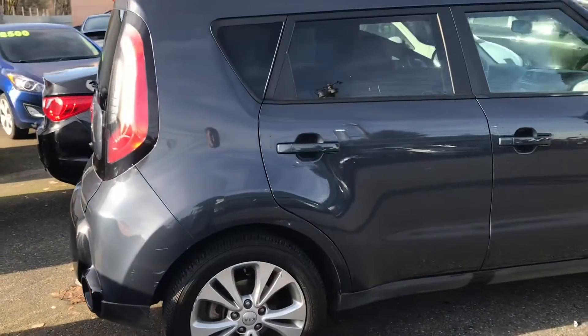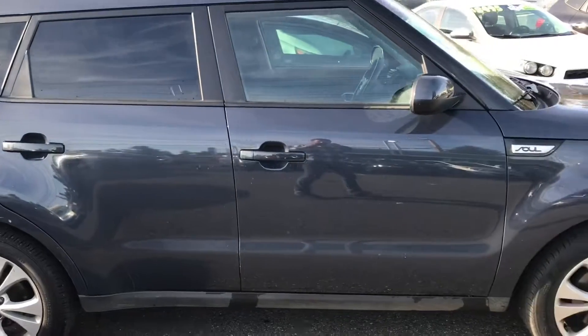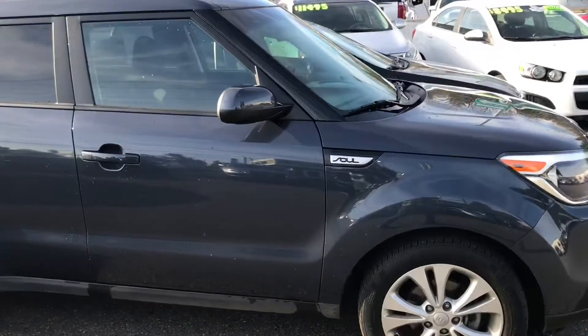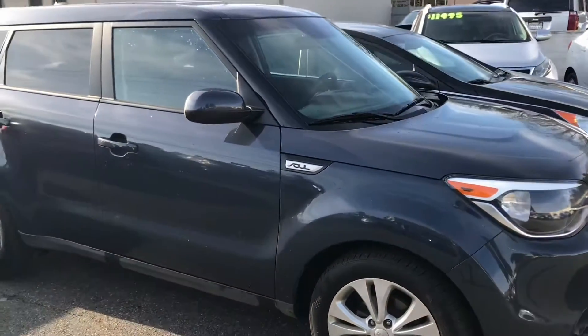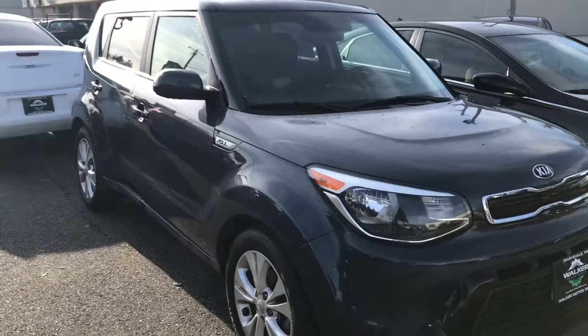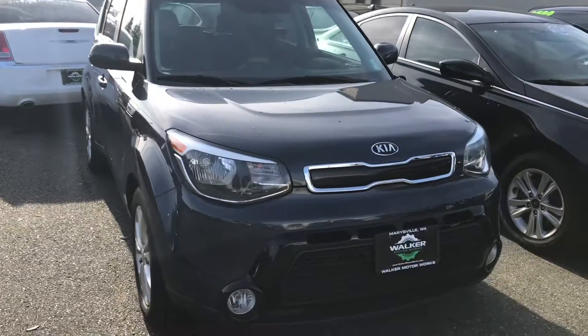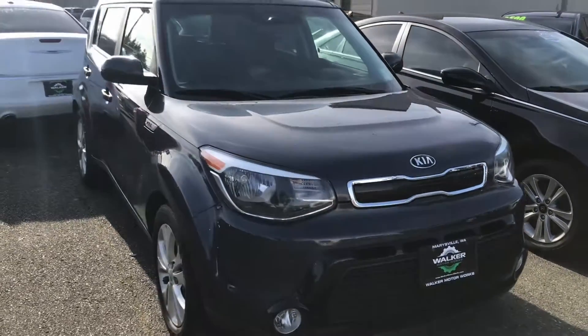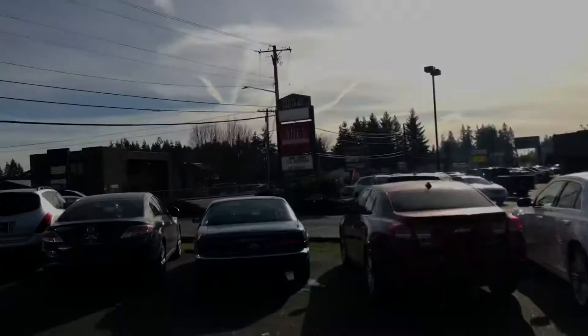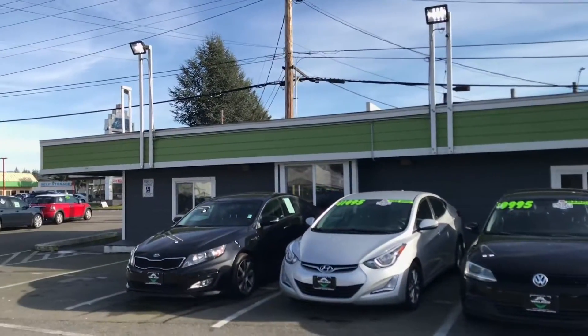I just got back from taking this little Kia Soul Plus for a test drive — it runs and drives great. A lot of people really enjoy the ride height of these Kia Souls, and I have to agree. It's very deceiving how much room is on the interior for headroom and passengers. If you're looking for a Kia Soul, come on down to Walker Motor Works — we're just north of Alfie's Pizza on State Avenue. Just look for the building with the green top.